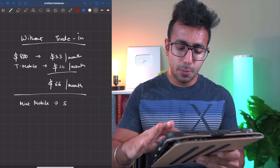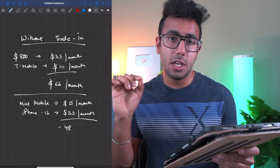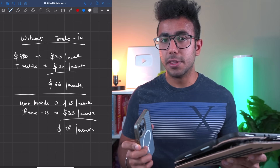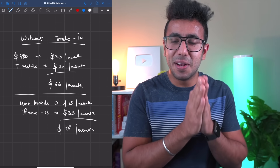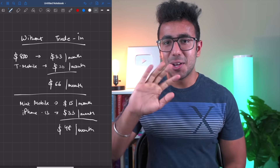My final recommendation: buy from Apple with their credit card — you get 3% cash back — and pay $33 per month, then add Mint Mobile at $15 per month, for a total of about $48 per month for your iPhone and service. Or, if you go with T-Mobile on the family plan, you'll get the best iPhone deal hands down. So go for it — thank you so much for watching, and I'll see you guys in the next one. Goodbye.